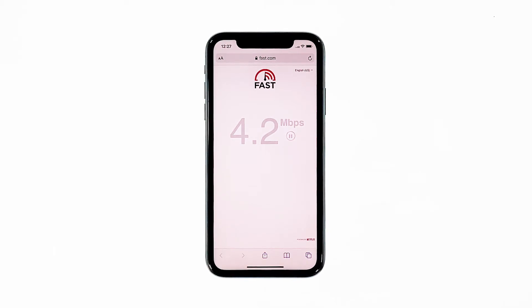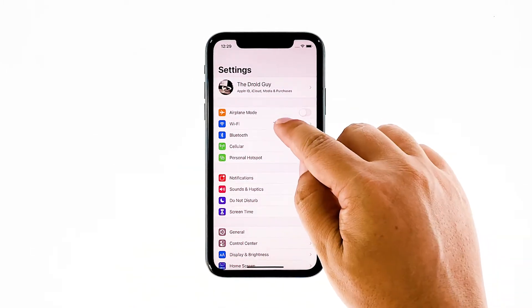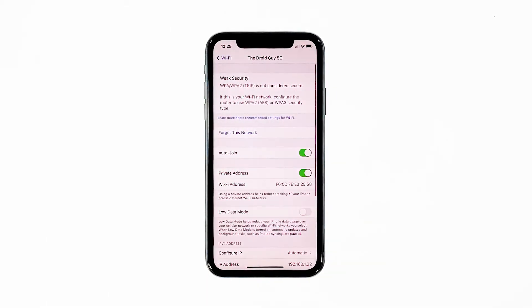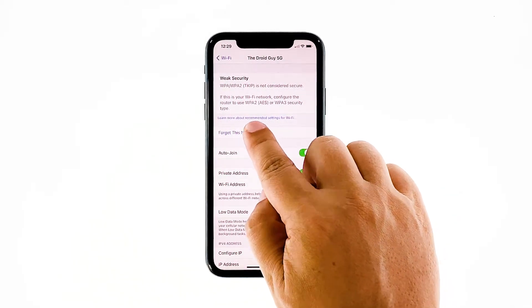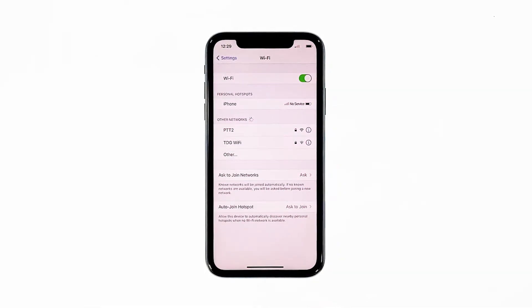Here's how it's done. Launch Settings, then tap Wi-Fi. Tap the Info icon of your network, then tap Forget This Network and touch Forget to confirm. After that, allow your phone to scan the area, and once it has detected the network, reconnect to it. After this, try to see if your connection has improved.